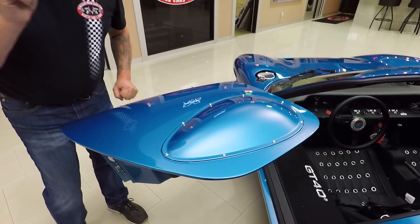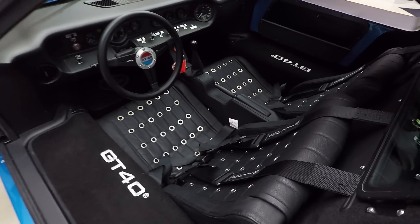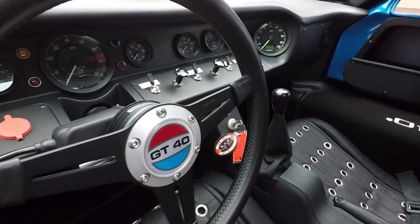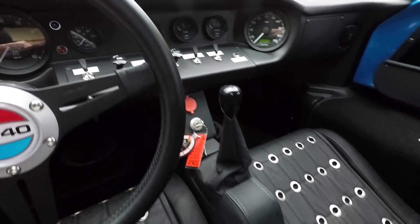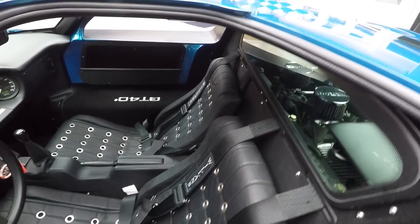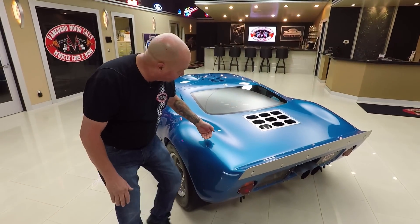Dan Gurney was so tall he did not fit in these cars, so they made that bubble just so he'd fit and could go on and win all those races. This interior is just beautiful — the seats couldn't be any more comfortable, the dash looks like it's a 2018 model. We've got four-point harnesses in here. A good friend of mine races these cars and wins everywhere he goes — these cars are still today one of the baddest automobiles on the racetrack.